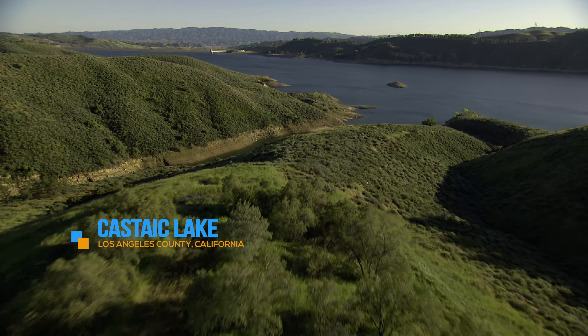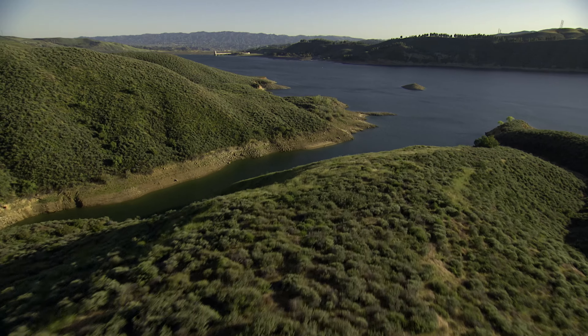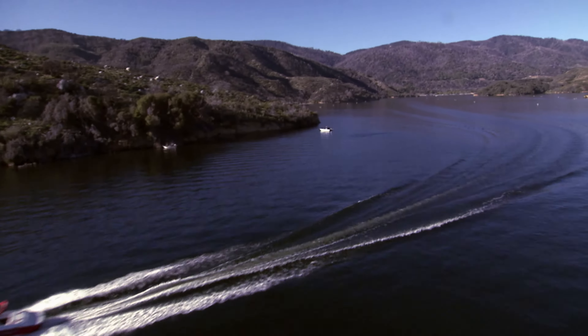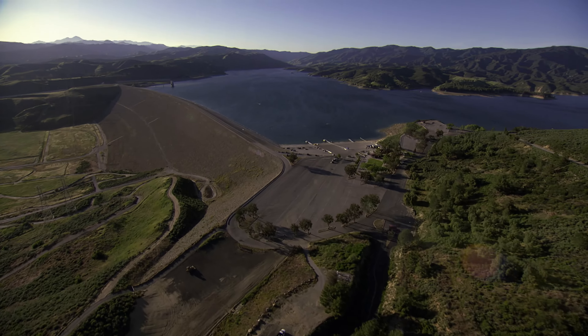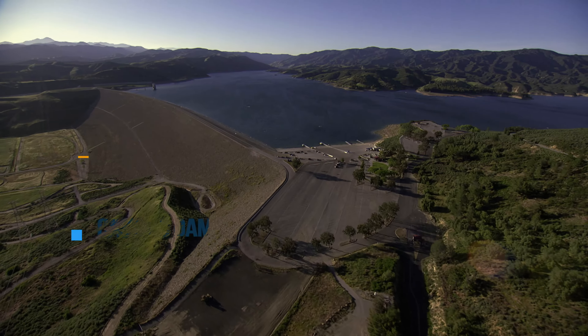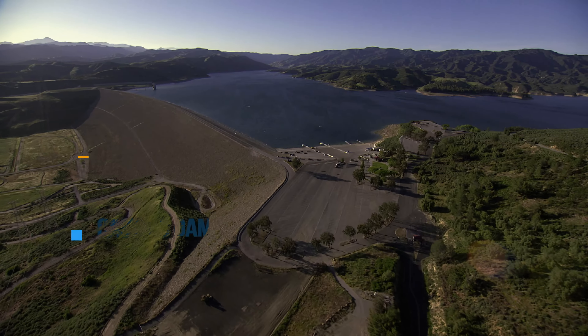Pyramid Lake is also home to the Vista del Lago Visitor Center, which offers exhibits on the State Water Project and stunning views of the lake. Further south, Castaic Lake serves as the terminus of the West Branch, providing storage for the State Water Project as well as recreation opportunities in the Southern California area. The lake is contained by the 425-foot-tall Castaic Dam.